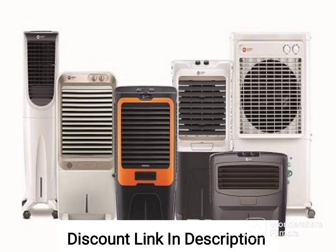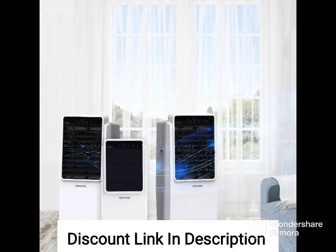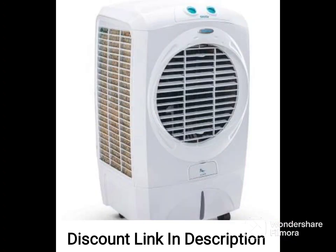The HAVAI Ruby XL Personal Cooler with Blower 20L in white is a portable cooler designed for personal use. Here are some of its features. Capacity: the cooler has a capacity of 20 liters, which is large enough to store food and drinks for a single person or a small group.